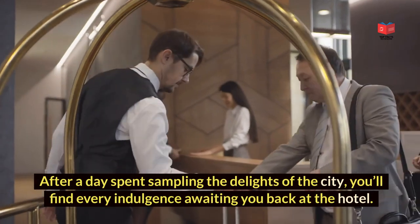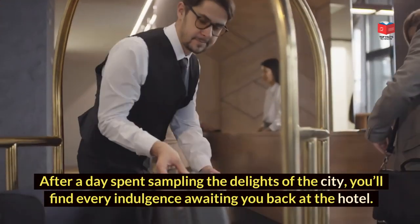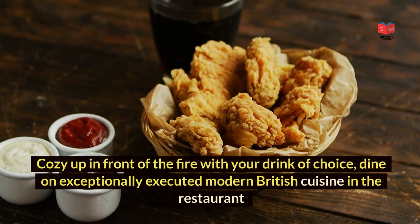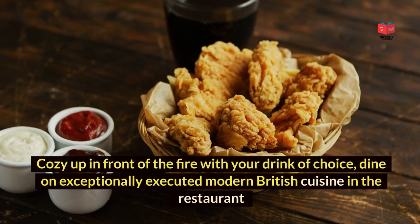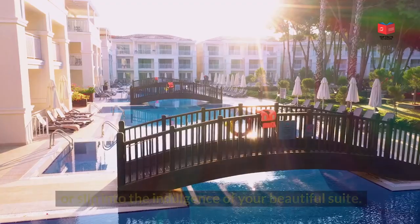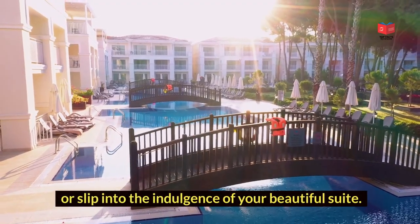After a day spent sampling the delights of the city, you'll find every indulgence awaiting you back at the hotel. Cozy up in front of the fire with your drink of choice, dine on exceptionally executed modern British cuisine in the restaurant, or slip into the indulgence of your beautiful suite.